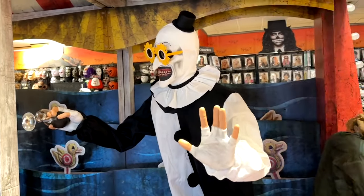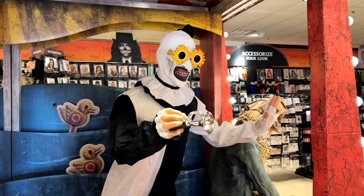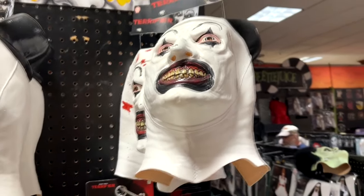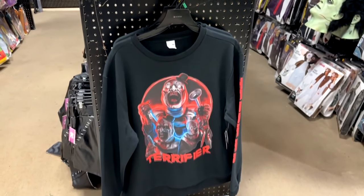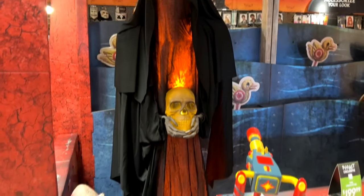It looks like Art the Clown is big this year at Spirit Halloween. They have an animatronic of him, but they're also selling costumes and accessories for Art the Clown. They've got different Terrifier masks as well as glasses, a knife, a keychain, and a sweatshirt. I'm sure more Art the Clown stuff is going to be coming.